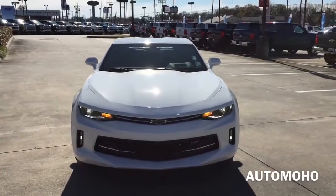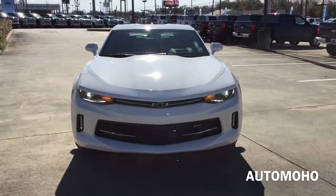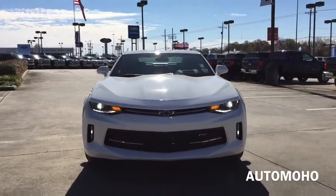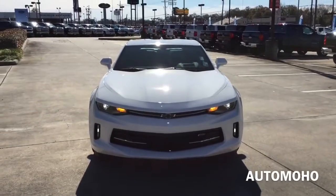The 2016 Chevrolet Camaro is a two-door coupe with seating for four passengers and is available in four different trim levels starting out with the 1LT, 2LT, 1SS, and last the 2SS model. A convertible model will also be available sometime later in the model year.